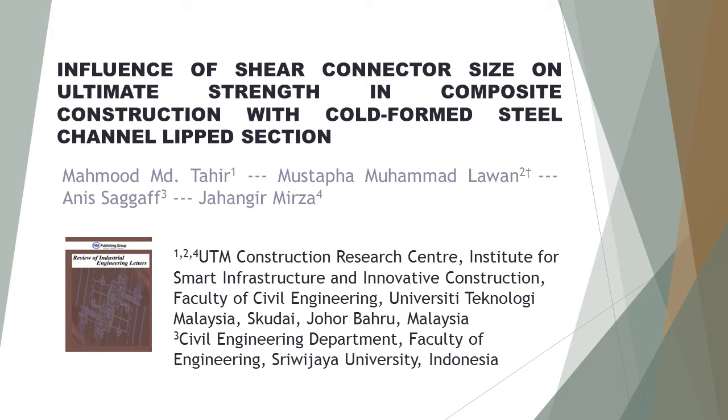Last author Jahangjir Mursa from UTM Construction Research Center, Institute for Smart Infrastructure and Innovative Construction, Faculty of Civil Engineering, University Teknologi Malaysia, Skudai, Johor Bahru, Malaysia.